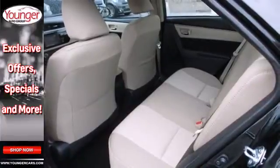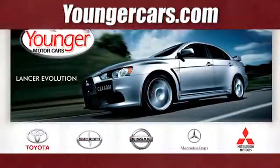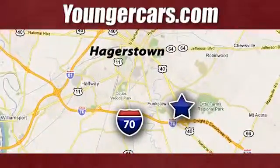Award-winning and top-rated, this Corolla is ready for you and yours. Check it out today. Visit our website at YoungerCars.com. We're conveniently located at 1945 Dual Highway in Hagerstown, Maryland.